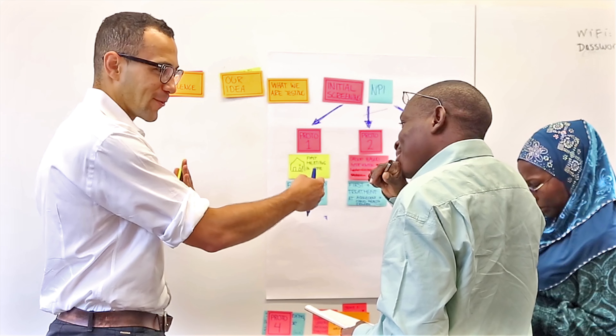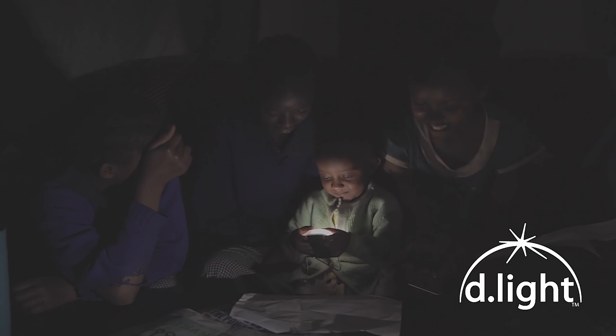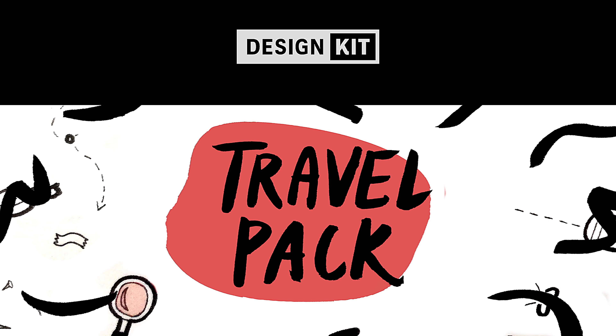But people are busy and need bite-sized tools they can use on the go. So we're making something new. The Design Kit Travel Pack is a deck of brand new design exercises you can use to bring empathy, creativity, and experimentation to any problem, whether you have a few minutes or a few days to spare.